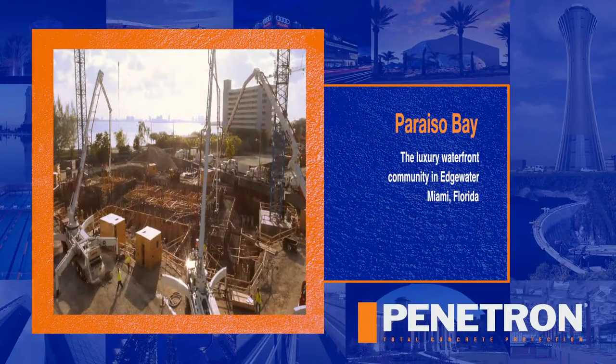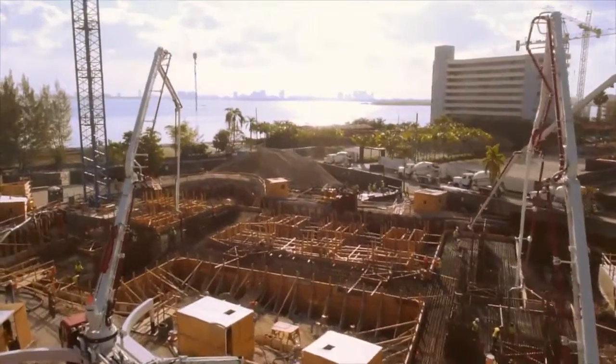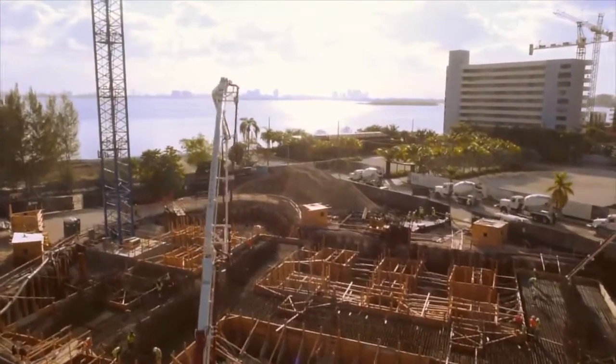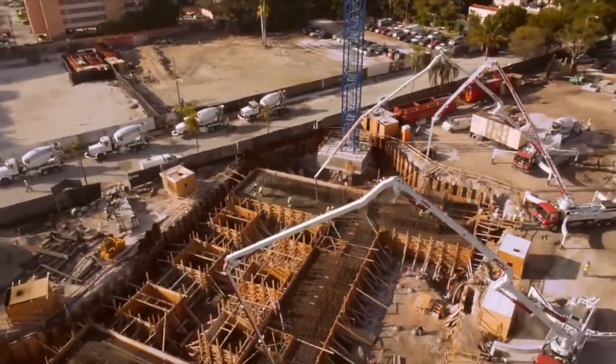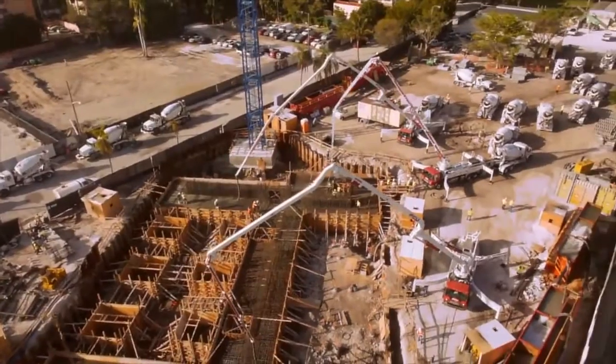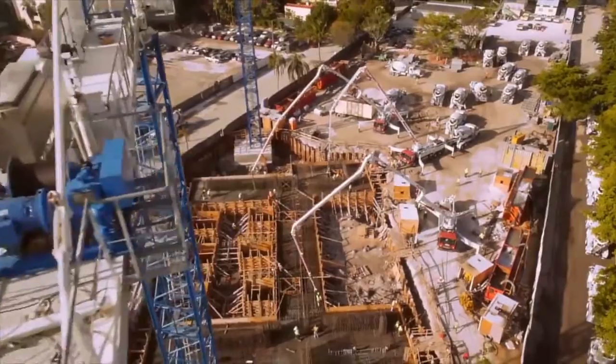Paraíso Bay, a luxury waterfront community in Miami, Florida. Dewatering stations and perimeter sheet piling were required to keep this construction site dry, but were only partially effective, as high hydrostatic pressure kept water flowing onto the site. Traditional waterproofing systems were rendered ineffective by site conditions.